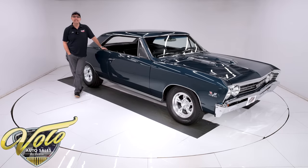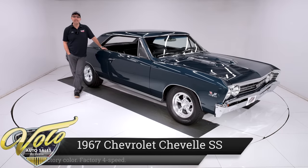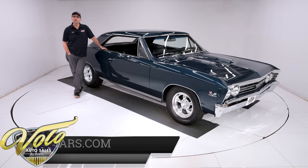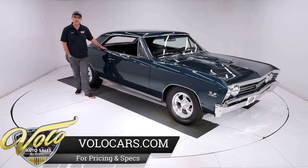I'm very proud to present this 1967 genuine SS 396 Chevelle. It has a 396 motor, a 4-speed, a Posi, power disc brakes, restored very nicely, in a beautiful factory Tahoe turquoise color you don't see very often.